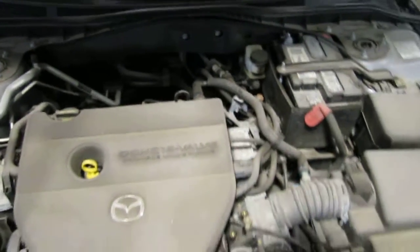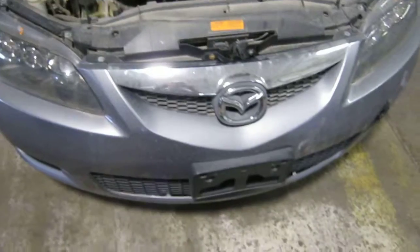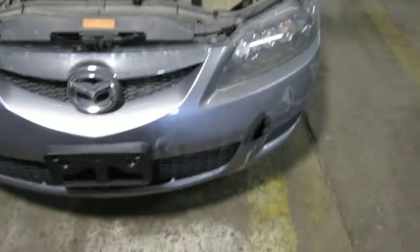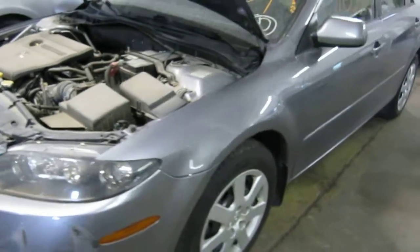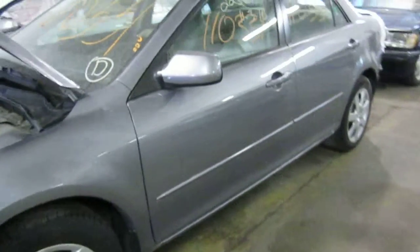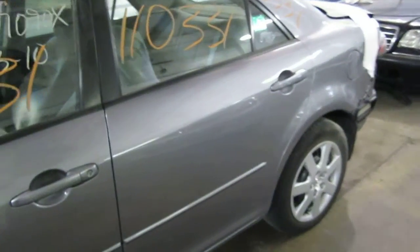This vehicle is a 2.3 liter California emissions engine. It also has an automatic transmission, cruise control, anti-lock brakes, and is also front wheel drive. The production date of this vehicle is February of 2006. The vehicle does currently have 58,000 miles.